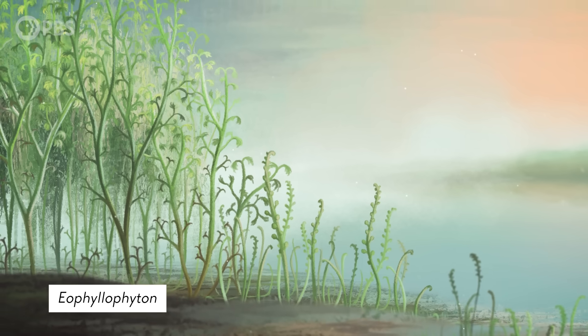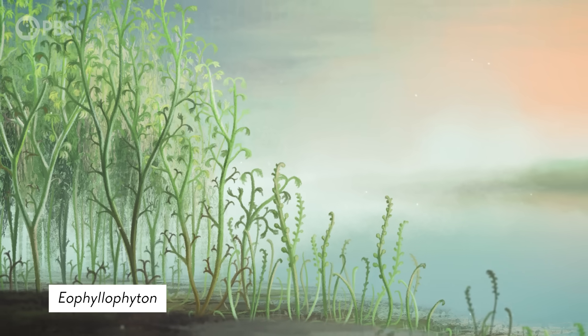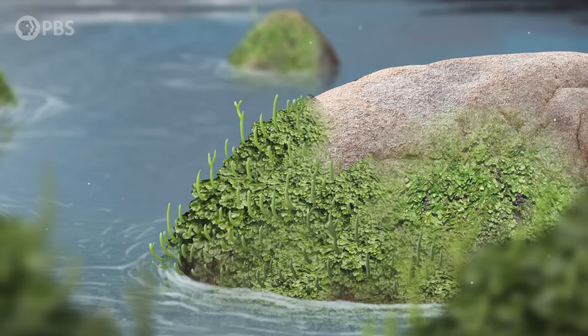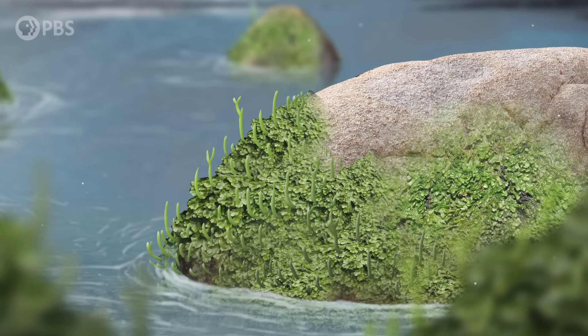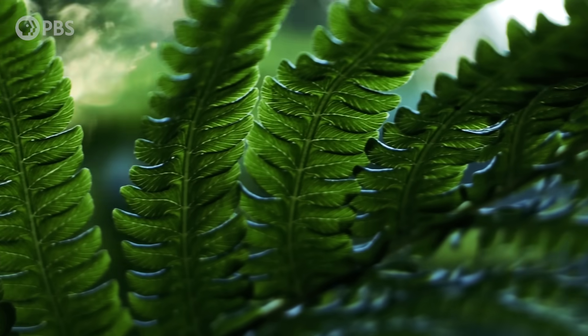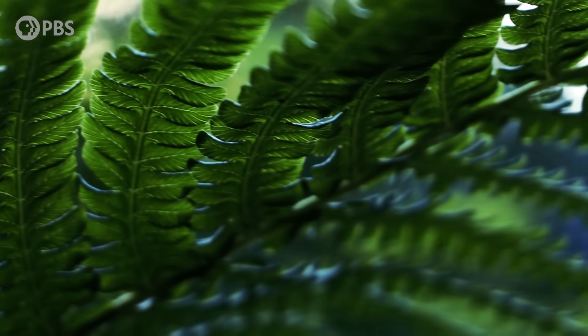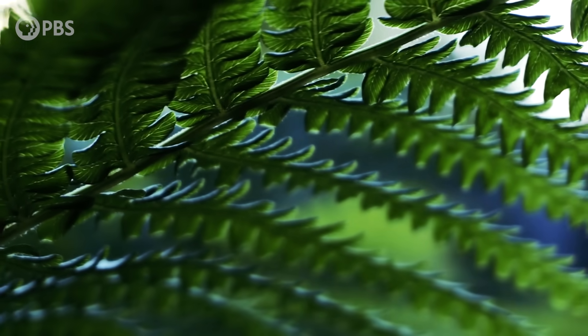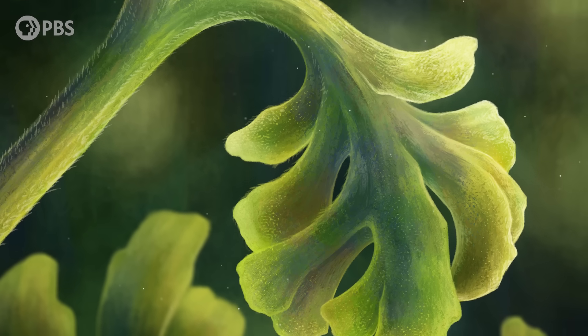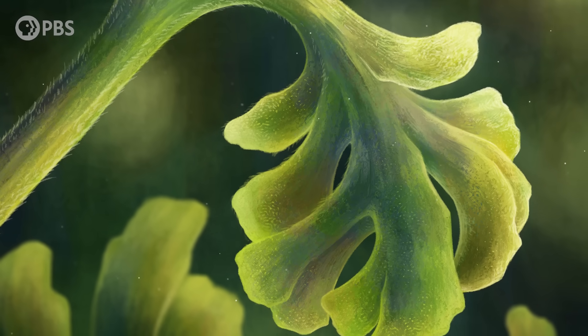Although this tiny leafy plant lived a long time ago, it wasn't one of the first plants on land — not by a long shot. Plants first made their way onto land by at least 470 million years ago, during the Ordovician Period. That means that for those first 80 million years, leaves as we know them today didn't exist. But even after fossil leaves showed up in the Middle Devonian Period, they seemed to have stalled, evolutionarily speaking, for roughly 5 million years.